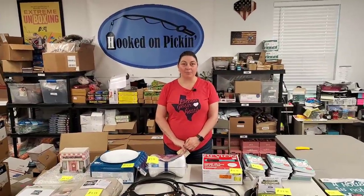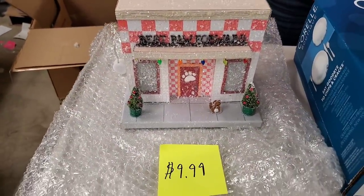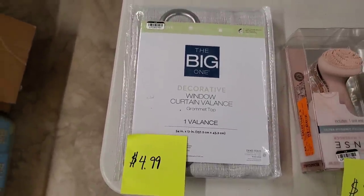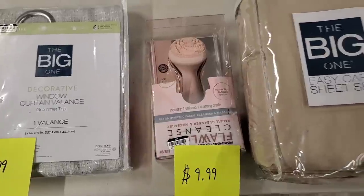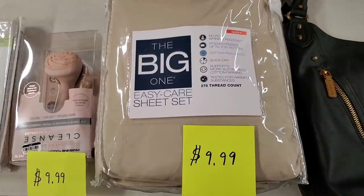We're going to price everything — you'll find it all on hookedonpickin.com. We discovered it's all from Kohl's basically. So we have right here: $9.99 for our paw prints LED light-up house, $4.99 for the silver valance, $9.99 for the Flawless facial cleanser massager, and $9.99 for the queen deep sheet set — 17 inches deep.